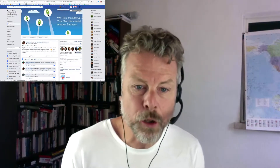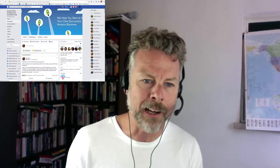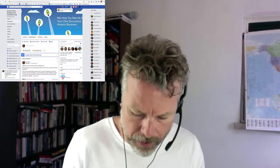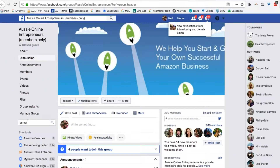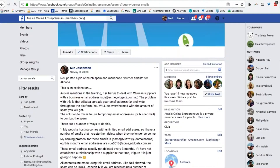To find out more about that, Sue Josephson did a bloody awesome job of putting something together. Come into our members area — our private Facebook area — and search for "Burner Emails." The top post is Sue Josephson's great post, which goes through a brilliant explanation of how to set this up. Sue knows a lot about selling online and sells heaps of stuff, so it's a really good step-by-step guide.